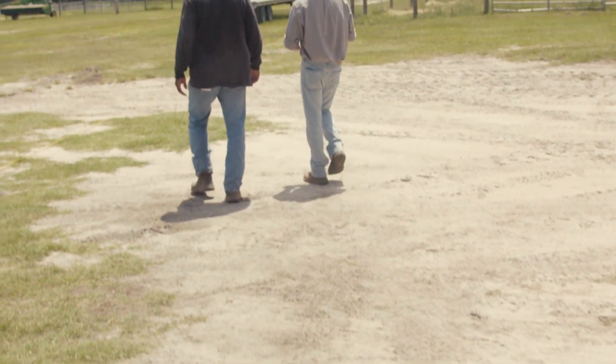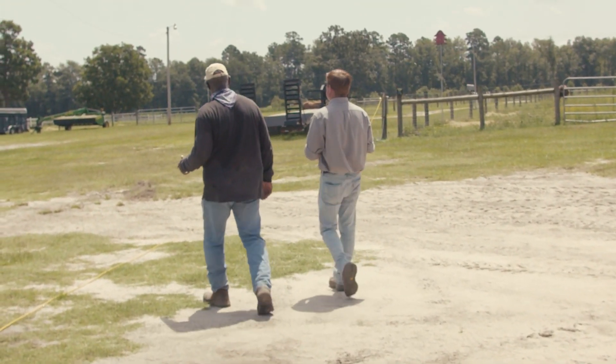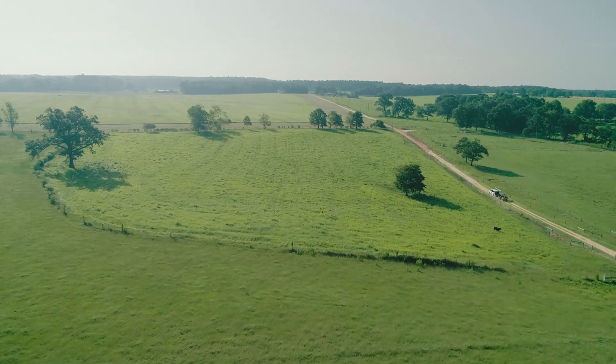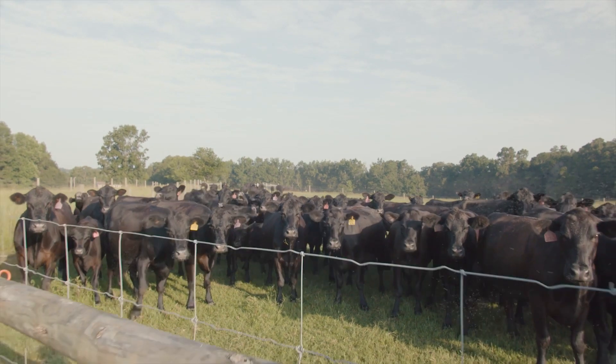What impresses me most about Jim's operation is the efficiency. Primarily he is the main operator of all the acres. This place was almost 300 acres, and we started with 15 cows. Today we have had as many as 300 head of cattle on this place.